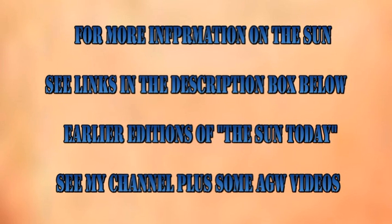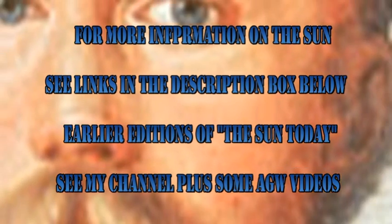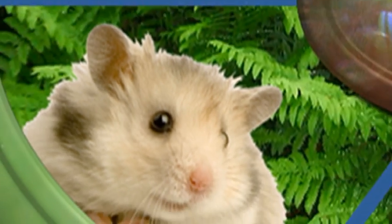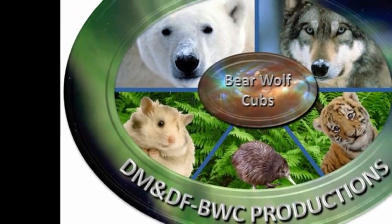If you'd like to find out more about what's going on with the Sun, follow some of the links in the description box below. If you want to see earlier editions of the Sun Today, go to my channel — they're all listed there along with some other videos you might find fun to watch. The answer to the trivia question was Tycho Brahe. So that's it for today. Keep safe. Bye for now.